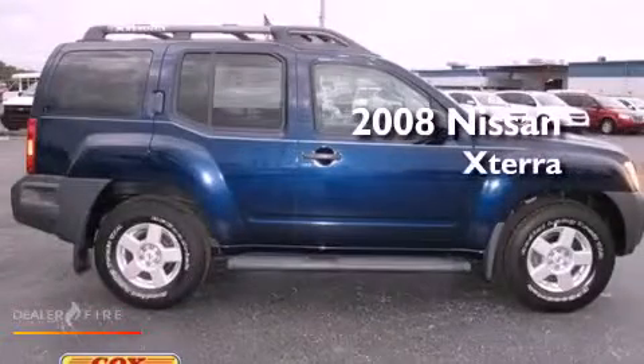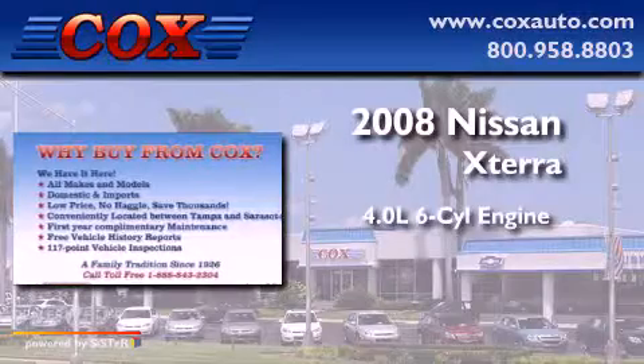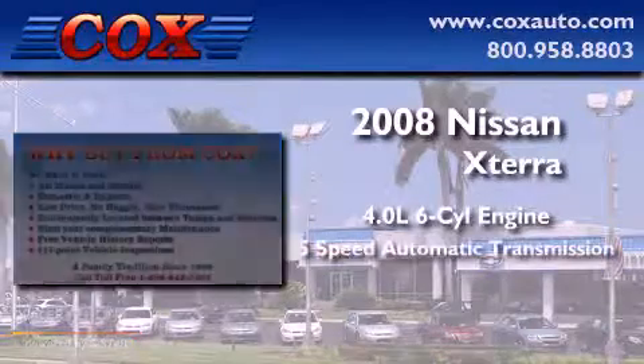This is a 2008 Nissan XTERRA. It features a 4.0-liter, six-cylinder engine and a five-speed automatic transmission.